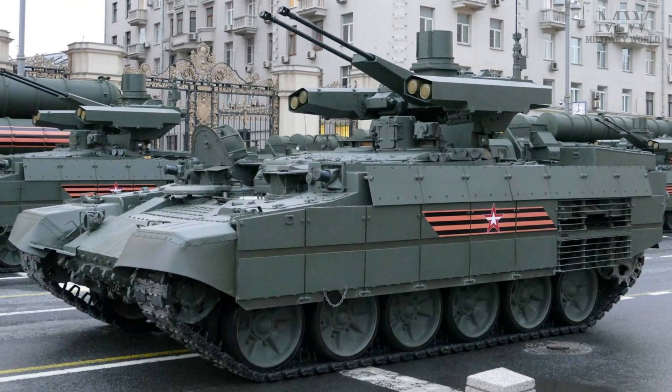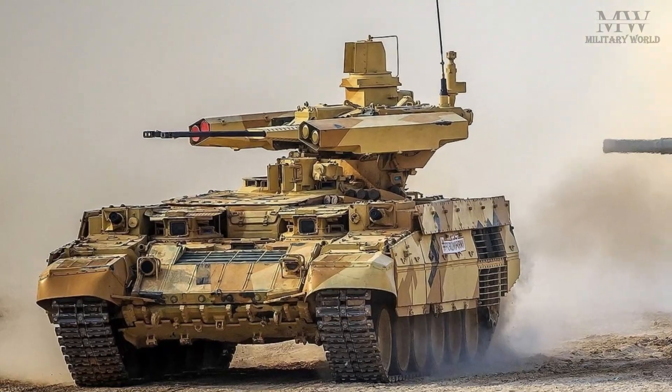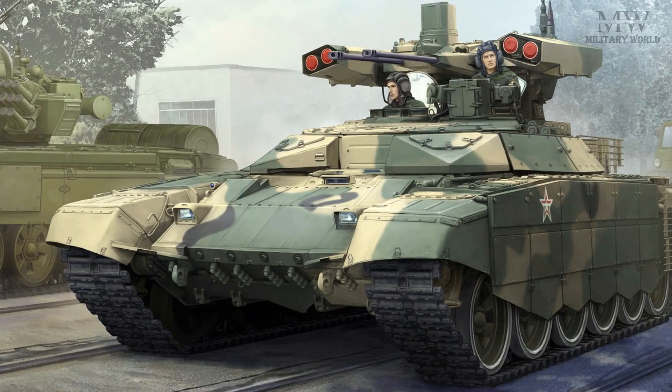The BMP-T72 is heavily armed, featuring a combination of automatic cannon, anti-tank guided missiles, and machine guns. The vehicle is designed to attack a variety of targets including infantry, armored vehicles, and helicopters.